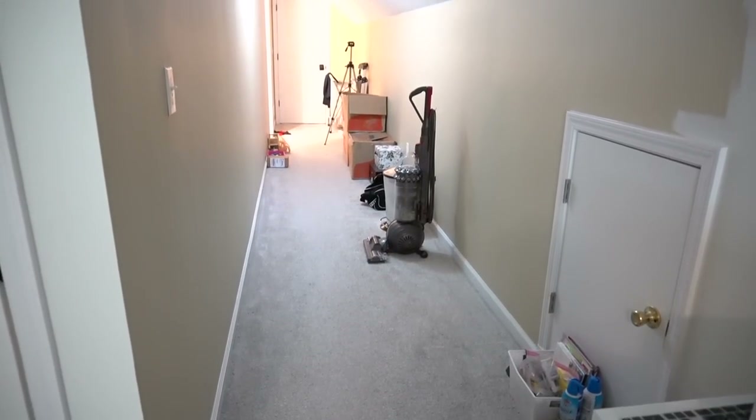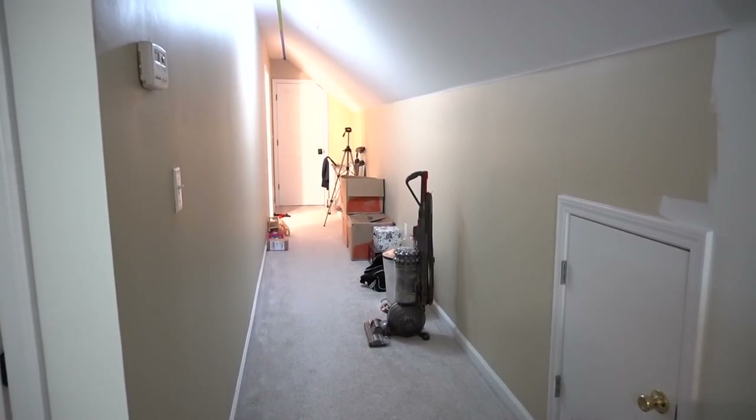Before we sell this house, we have to get a few things ready that we just kind of haven't done yet. One is the hallway upstairs — we've never really done anything to it except replace the carpet ever since we moved in. As you can see, it's a pretty long, dark hallway with not much going on.